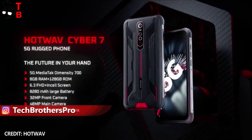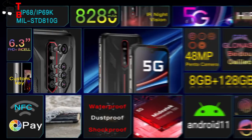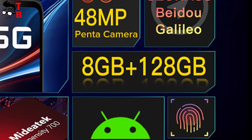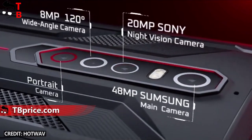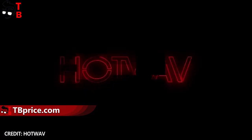The new mobile device is called Hot Web Cyber 7, and it is only $199. This is a rugged smartphone with 5G support, 8GB of RAM and 128GB of storage, 8280 mAh battery, 48MP main camera and 20MP night vision camera. Let's talk about the design and other features of the new smartphone.